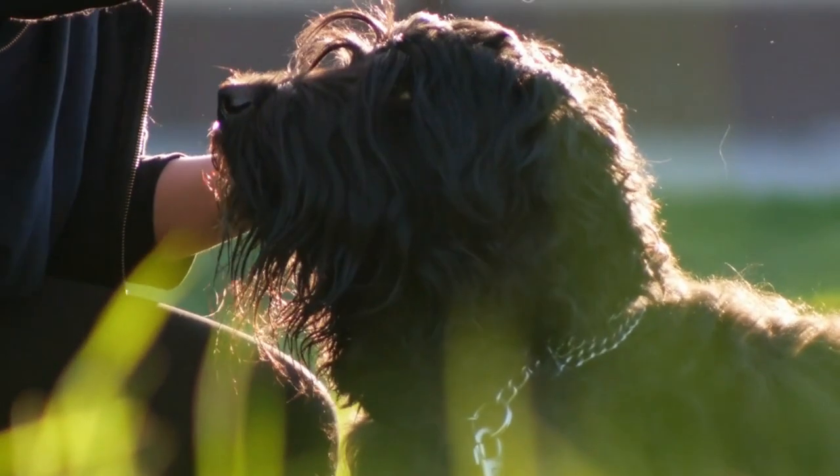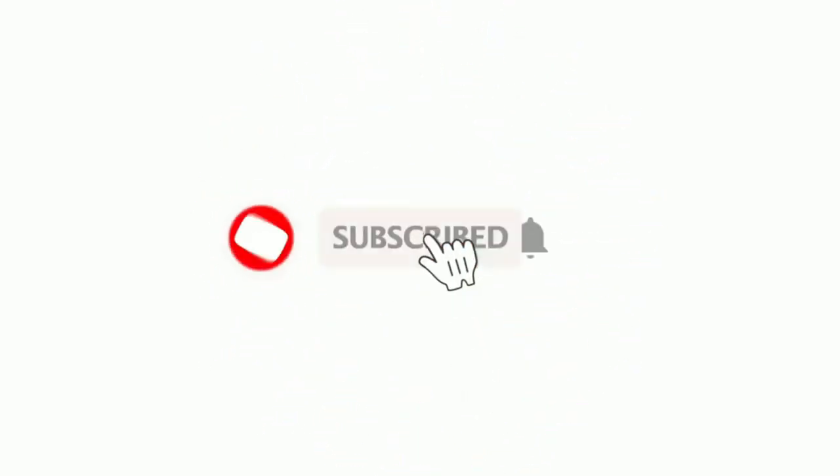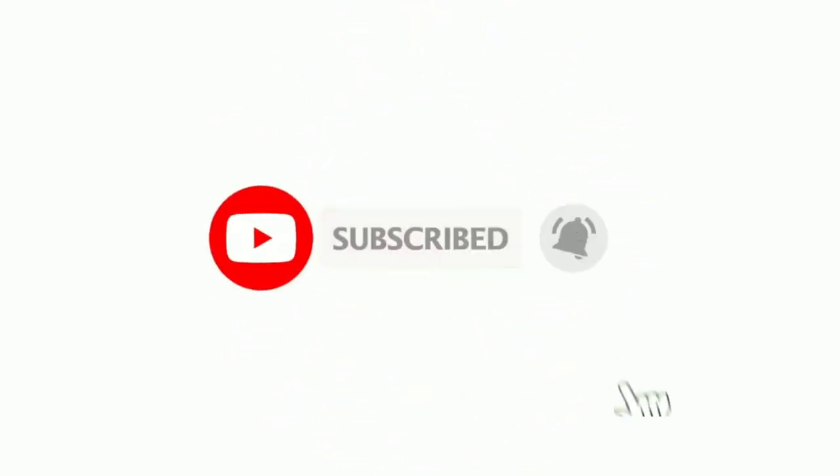So what do you think about the top 13 large dog breeds that don't shed? Let us know in the comments and share your experience with other interested dog owners. If you found this video helpful, please subscribe to our channel so you don't miss new videos and can learn about dogs every day. Thank you so much for watching!